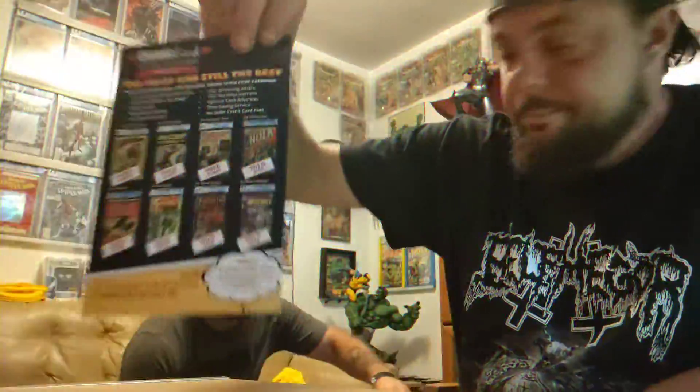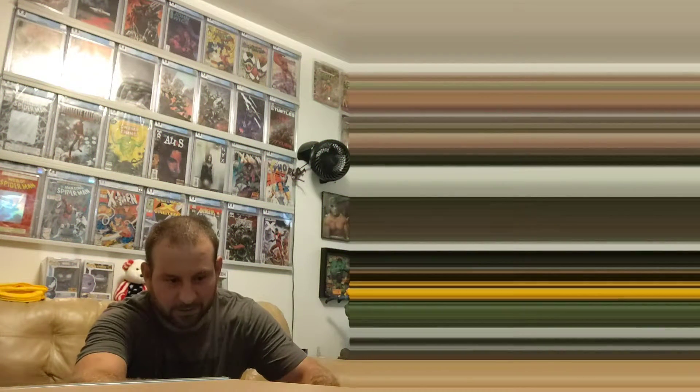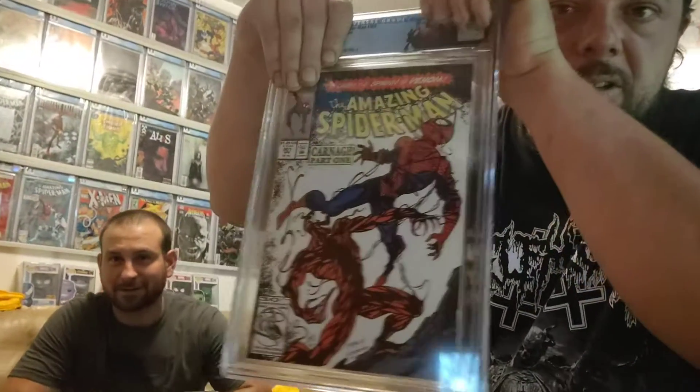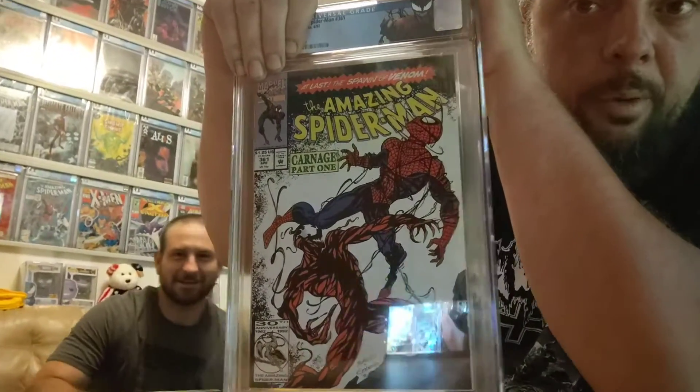That's pretty cool. All right, don't look. Give me your hand — you're covering the grade right there. I'm covering the grade, guys. Now we're going to unveil. So here it is — with a custom label. 361, first appearance of Carnage. Let's see what we got.